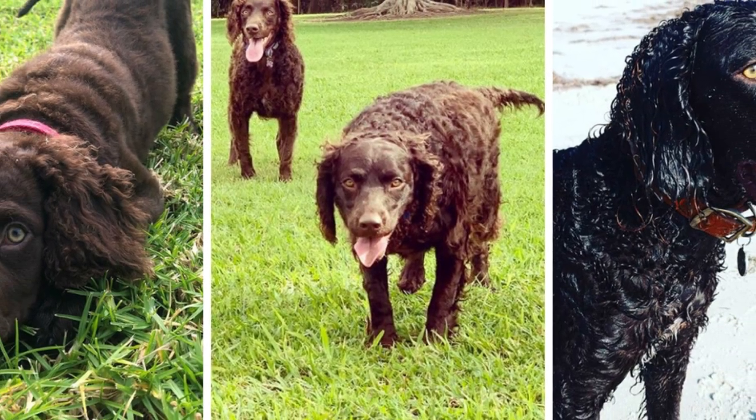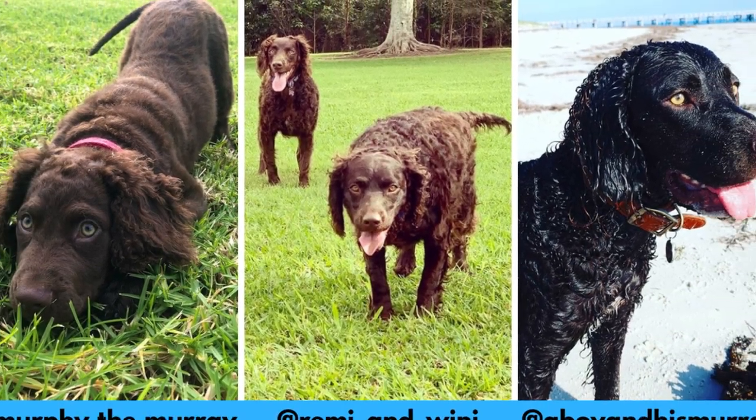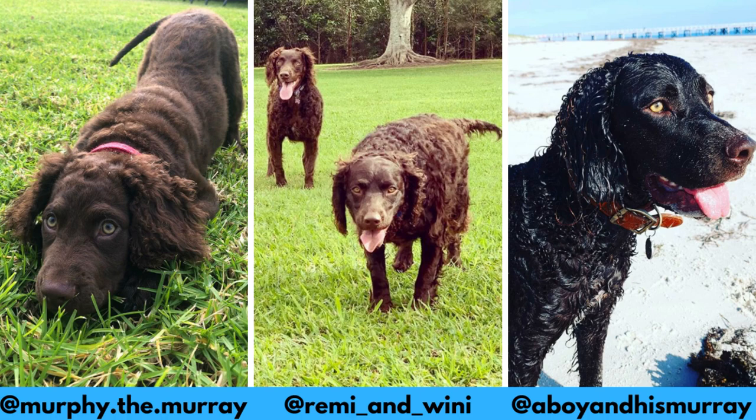I would love to thank Ant, Murphy, Remy and Winnie for letting me use their photos in this video. If you like the Murray River Retriever and would love to see more of it, definitely check them out. Links are in the description.